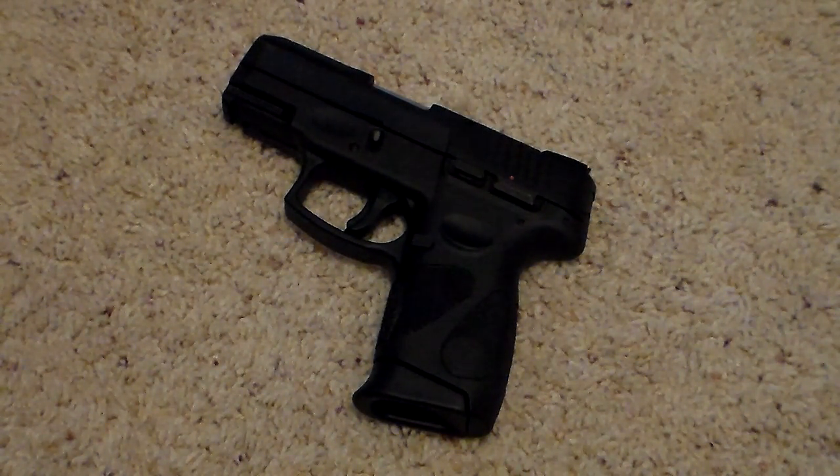For those keeping up with current events, Taurus has had some flack lately. There have been some issues with their older models — some of their handguns had safety issues, and there was a lawsuit settlement. To keep things short, the Generation 2, which is what this is, isn't part of that.